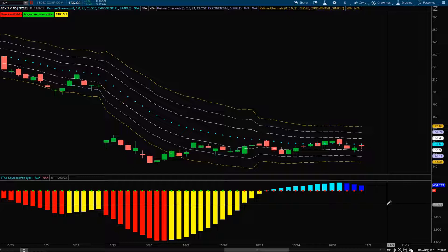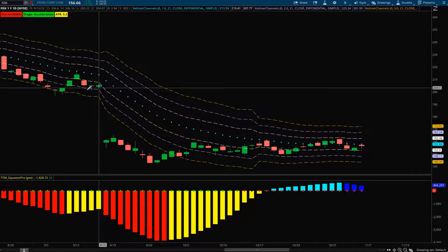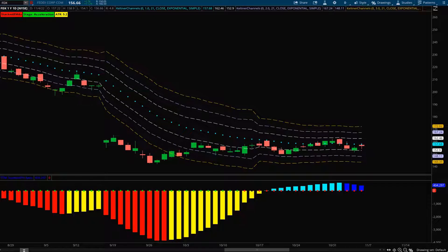FedEx's price action has continually rejected the 21 EMA back to the downside, and this squeeze could give it the power to make another move lower. That said, I do like that huge gap to the upside, right around 203. If FedEx can reclaim the 21 EMA, I think it could start to make its next leg higher — as long as the market doesn't continue to sell off. I like FedEx a lot because you could play this one to the upside or to the downside depending on whether it can reclaim that level.